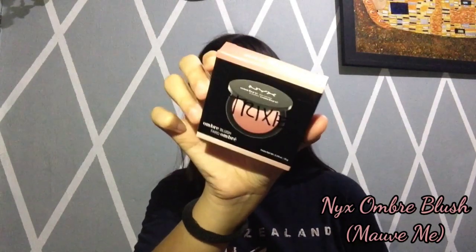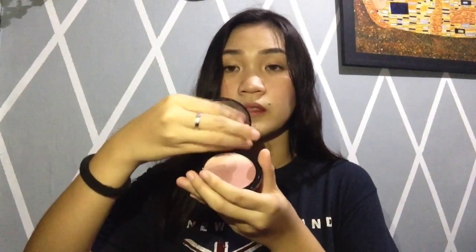Next naman is itong Next Ombre Blush. Ito yung itsura niya sa loob — ombre siya. And ang shade niya is OB-04 or Mauve.